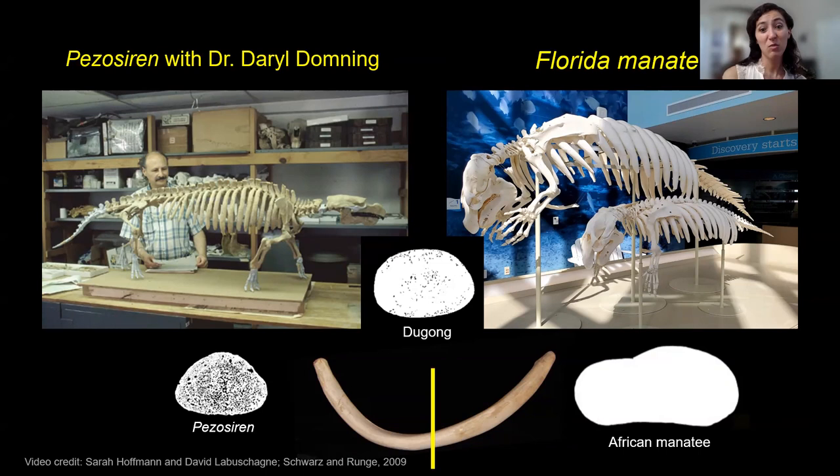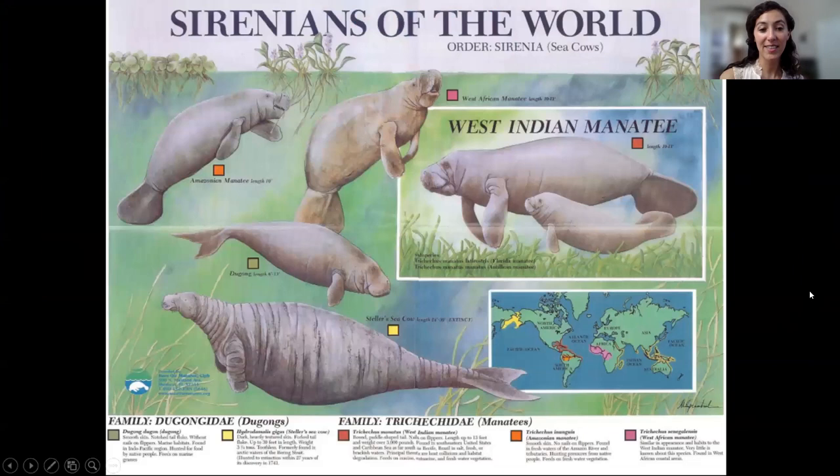Does color and size variation in different species relate to the climates in which they live? That's possible. Looking at the Steller's sea cow, which lived in cold northern waters, it was the biggest — about 30 feet long — and had very thick skin and more fat than manatees and dugongs today. So yes, size may be driven by the climates they live in.